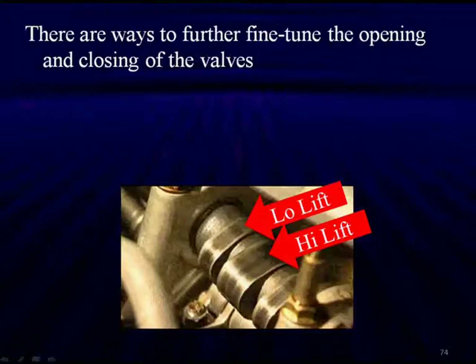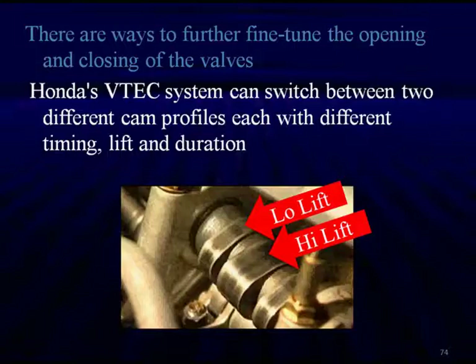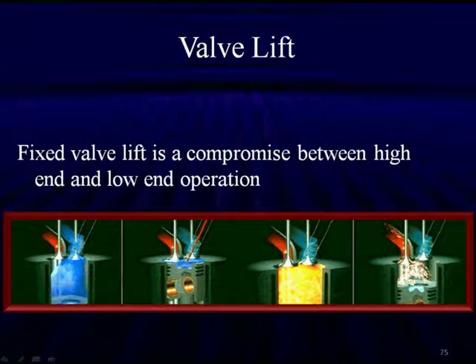This is an example of Honda's VTEC system. Honda's VTEC can switch between two different cam profiles — different timing, different lift, different duration. As you can see, the high lift cam starts much earlier and lifts much higher, resulting in about a 20 horsepower increase when we switch to the high lift cam. The system is straightforward: it runs on two low lift cams and at high RPM switches to the high lift cam.